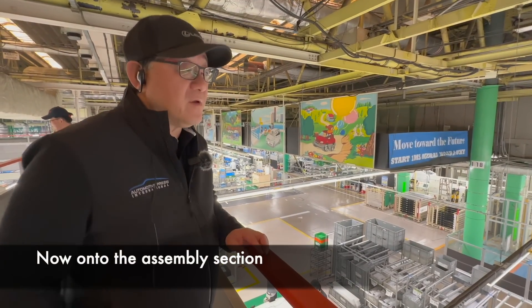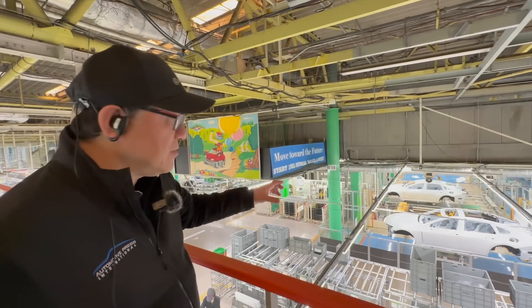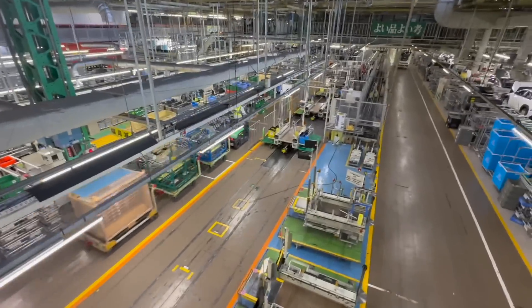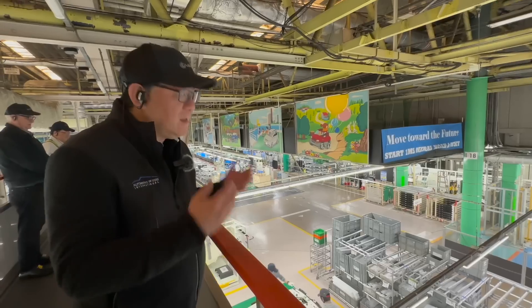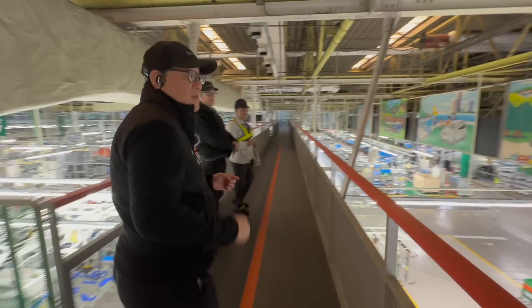We just entered the factory and you can see the Mirai models coming through — this is just a body shell with the tank already produced. You can see subassembly right here as well, and all of it is moving along in a Kanban style, which means the materials are triggered just in time. It's an incredibly clean factory — everything looks brand new, even though this factory is old and has been around for a very long time.